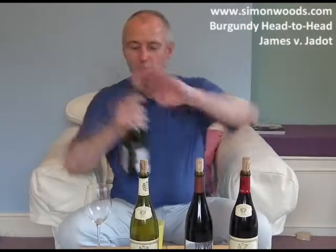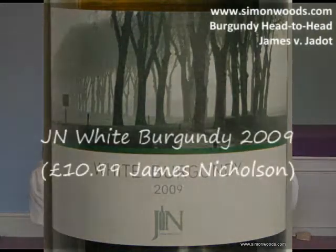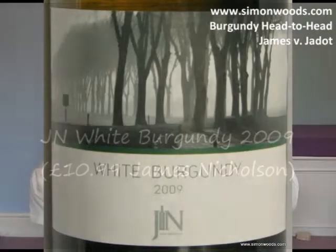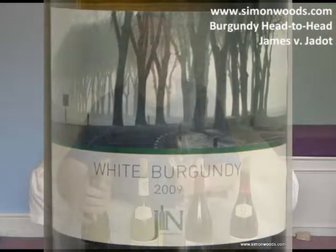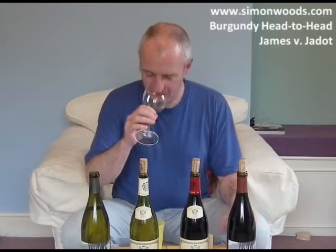We'll do the James Nicholson white first and the Jadot red first. One might be chunkier than the other, one might be more lithe. I always think of Louis Jadot as being on the slightly chunkier side, so maybe the red's going to suffer here. But that's wine.